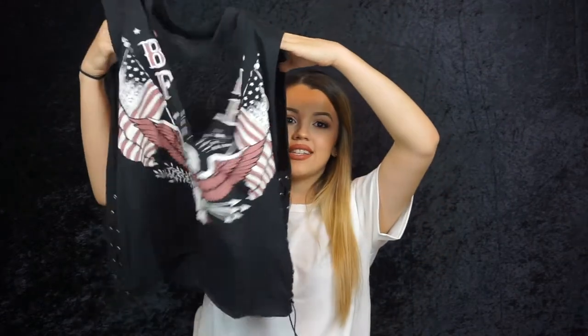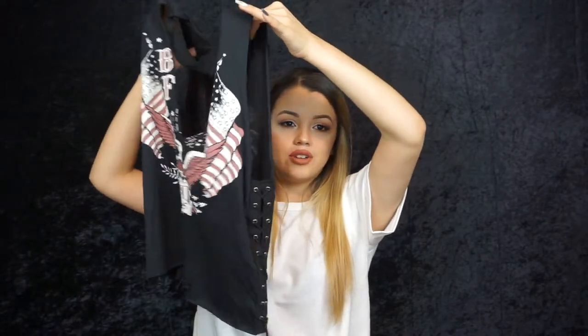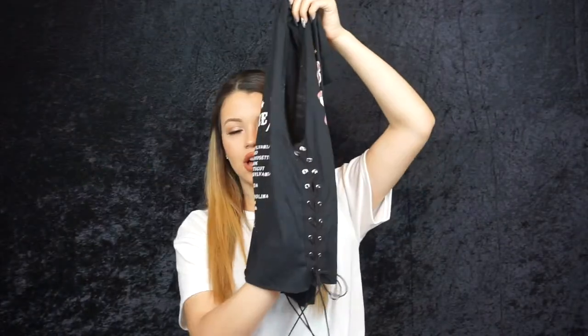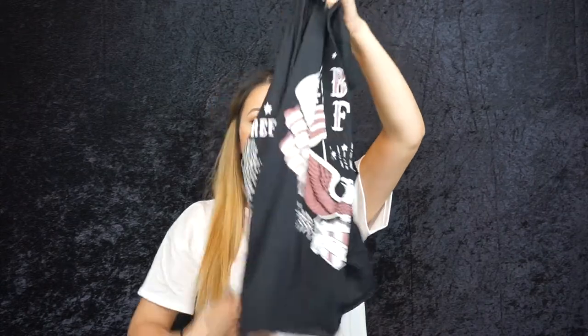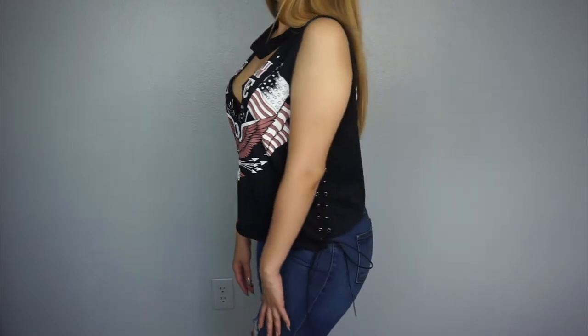Now I'm showing the stuff from Laura's Boutique. First is this 1976 tank top — it would be really nice for a hot summer day. You can dress it up or down. It's tied up on both sides and at the bottom. I'd most likely wear a bralette underneath and pair it with jeans, cute shorts, and fishnets.